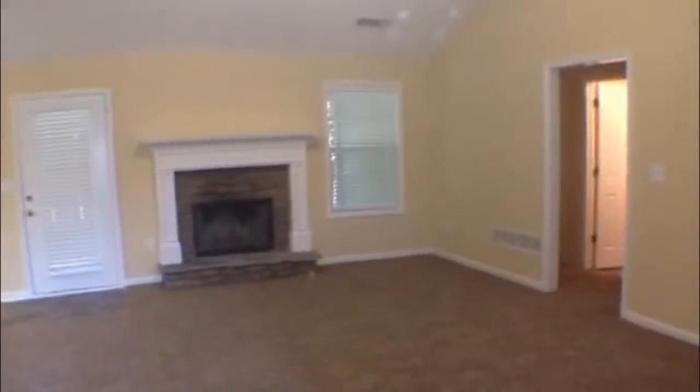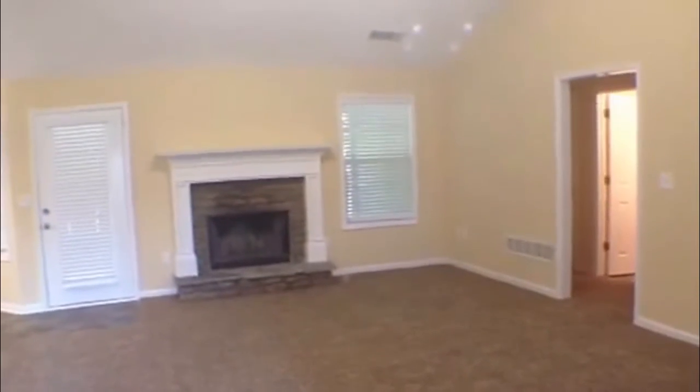When you enter the home you'll notice the open floor plan. This home has new carpet, new paint, and linoleum. You have a vaulted ceiling in the living room as well as a beautiful fireplace.